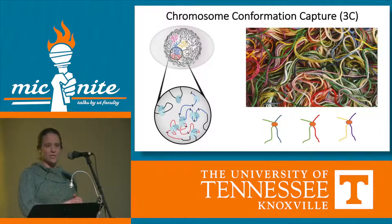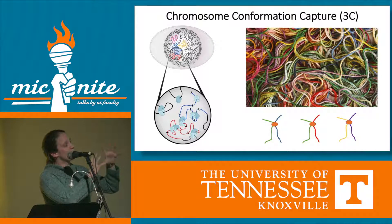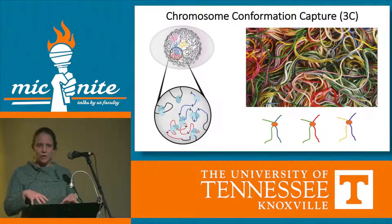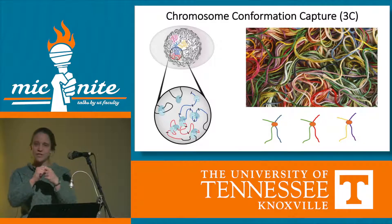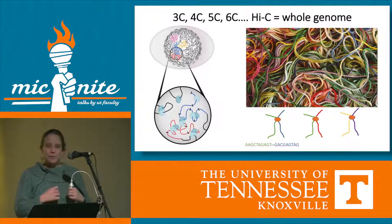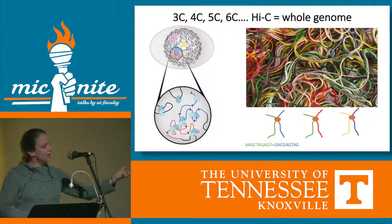We use chromosome conformation capture — you can think of this as a ball of yarn. We want to find out which pieces of yarn are touching each other. So we sprinkle glue all over it, cut the yarn into pieces, pull them out, and now the pieces that are still stuck together are the ones that were interacting originally. We do this in cells, and the beauty of DNA sequencing is that we can actually identify every color of yarn by its sequence.